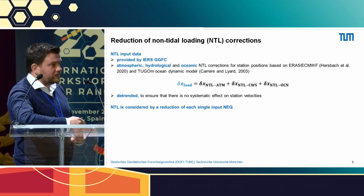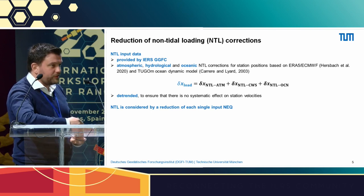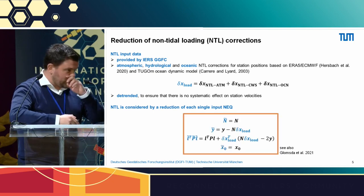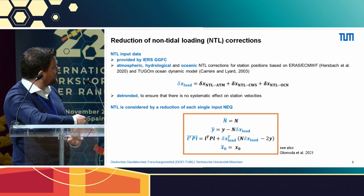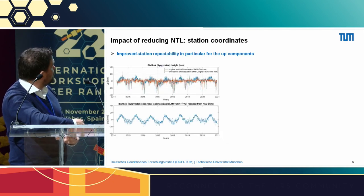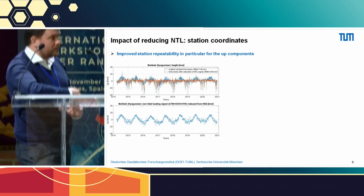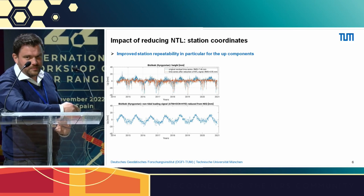The non-tidal loading input data is provided by the GGFC based on different geophysical models. We sum up all the different constituents, then de-trend these time series for the stations, because we do not want to migrate non-tidal loading data into the estimated velocities of the DTRF. Finally, we consider this non-tidal loading in each single input normal equation. This way, the normal equation itself is unchanged, but the right-hand side of the equation system and the residuals also remain the same. For an example in Bishkek, Kyrgyzstan, the upper blue time series is uncorrected; after subtracting the model shown in the lower panel, you end up with a smoother orange time series that can be better approximated by station velocities.